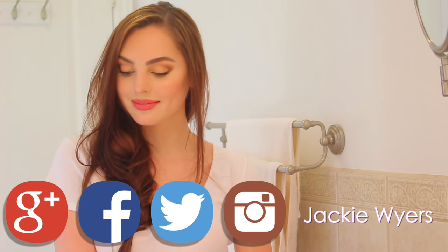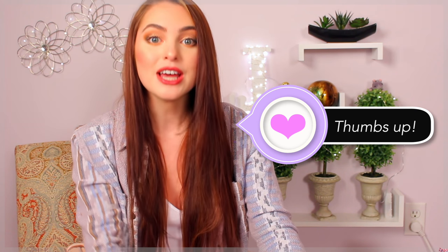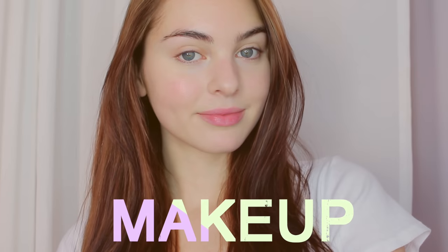For hair I have a messy side braid, but you could also leave it straight and curve in the little layers if you have them. We also have a really cute outfit. I really hope you guys enjoy this video — thumbs up if you do, don't forget to subscribe if you're not already, and let's get started with the makeup.